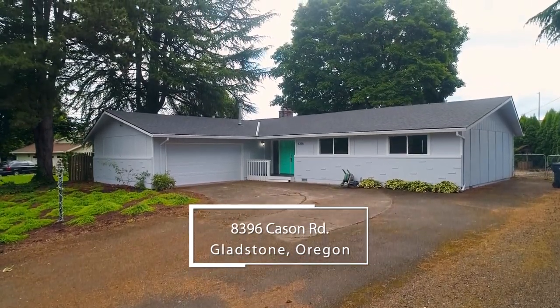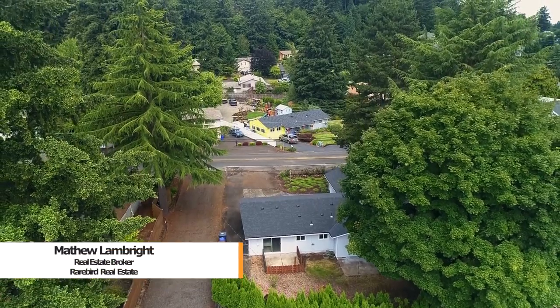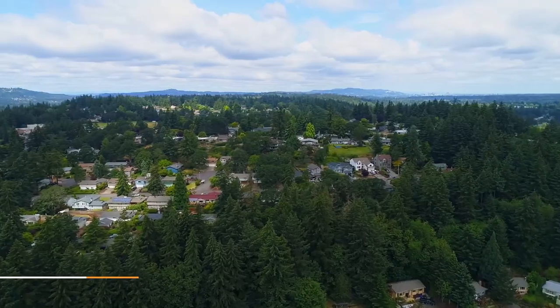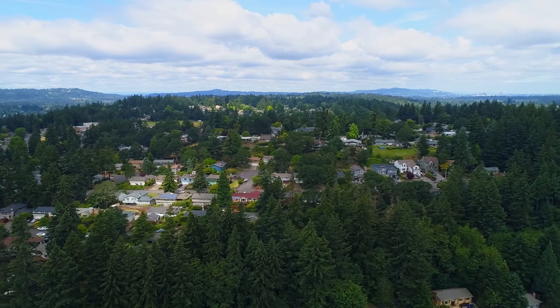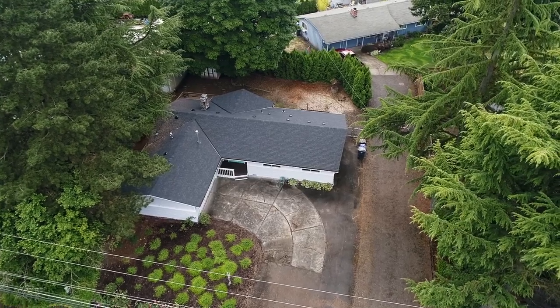Welcome to this beautiful recently updated ranch-style home. It's situated on a large private lot and it's conveniently located just a 3-minute drive to I-205 and close to schools, parks and shopping.